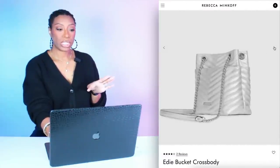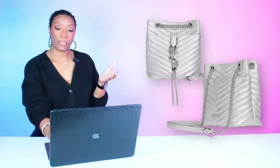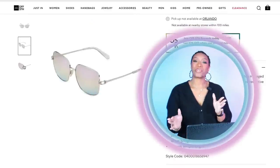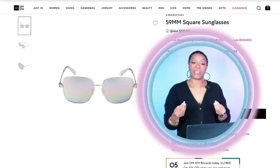For the bag with this look, we're going to Rebecca Minkoff — she has really cute bags. This is a silver bucket bag that pulls into the silver of the shoes and the logo on the tee. It's called the Edie Bucket Bag, $109. The outfit is coming together. Then we're going to Saks Off Fifth to check out the sunglasses — Saks has great sunglasses.